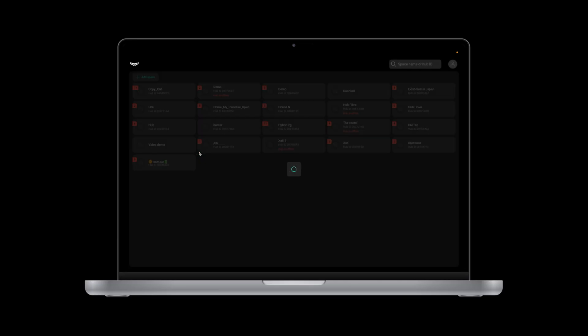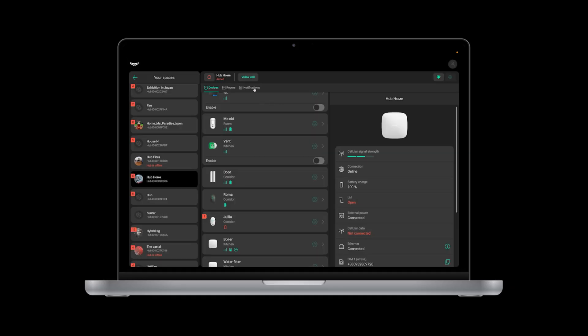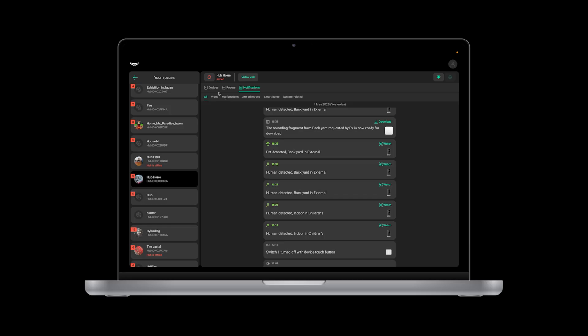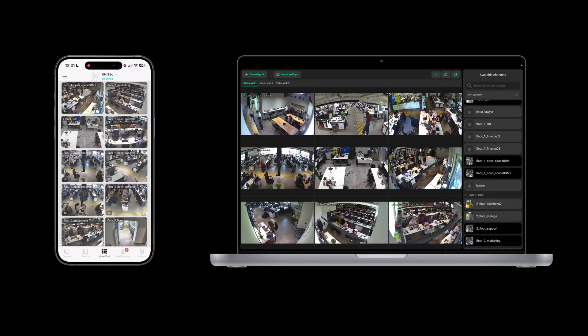Right off the bat, you see a familiar design. The interface is simple, but not at the expense of features. Ajax Desktop has everything an end-user may need: security mode management, instant notifications with all details at hand, visual verification to check whether an alarm is caused by a real threat or a forgetful employee, real-time device state to see if any detectors need maintenance, and an access rights menu to arrange service. The best part is the new experience with the video wall.